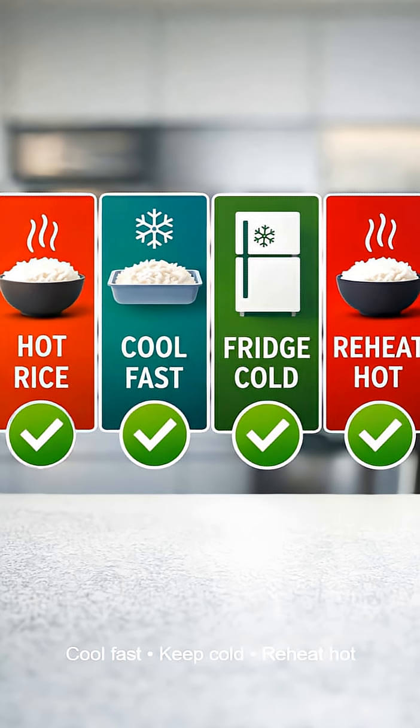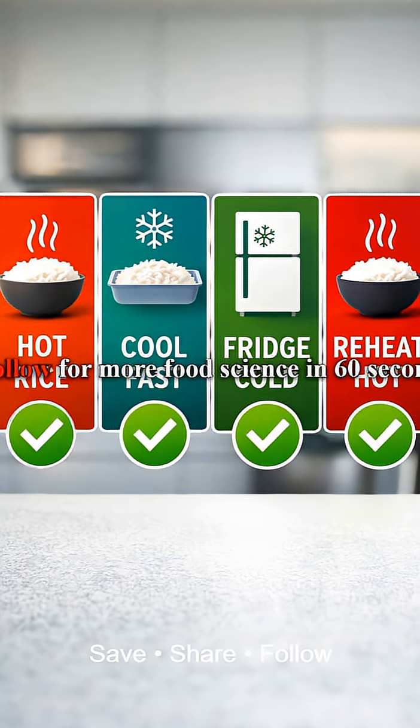Bottom line: cool it fast, keep it cold, reheat it hot — great texture and safer leftovers. Save this video and share if helpful. Follow for more food science in 60 seconds.